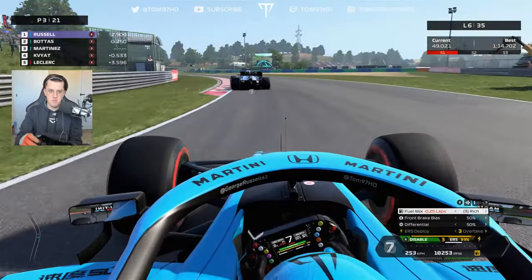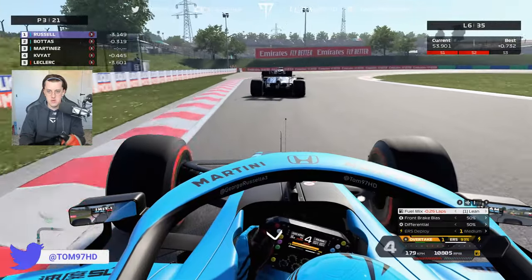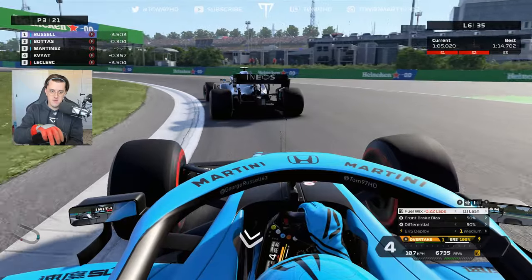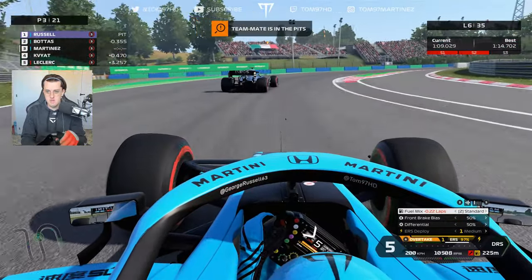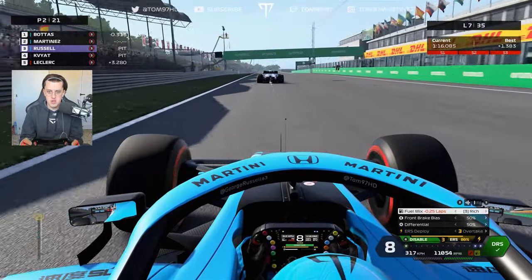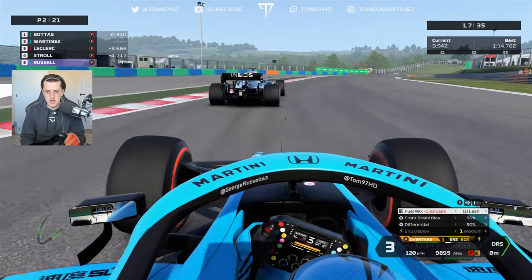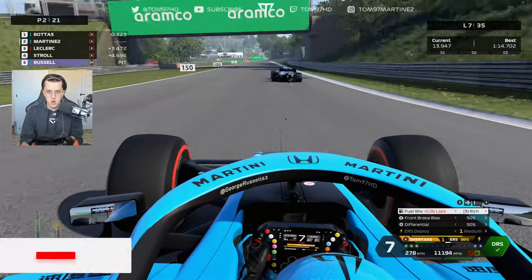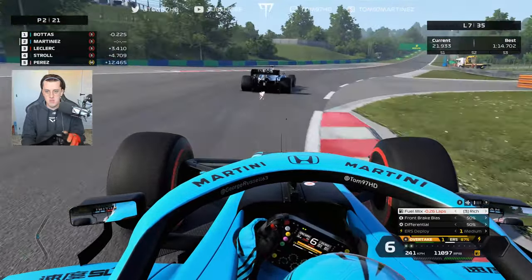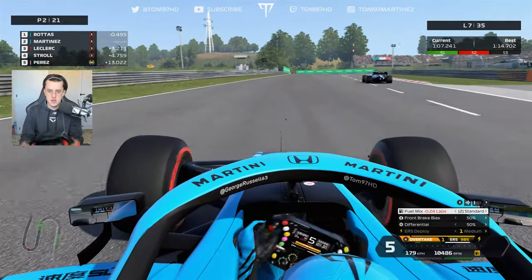Bottas is definitely struggling for pace now and I'm putting big pressure on him, but I can't get close enough in that crucial final sector. Russell has really pulled away out front. Kvyat behind seems quicker than Bottas too. Then Russell pits — an early stop from George, especially having led the race comfortably. Kvyat also pits. Bottas looks like he'll box this lap anyway. Once he pits, we'll be released into clean air and hopefully use these tires properly.